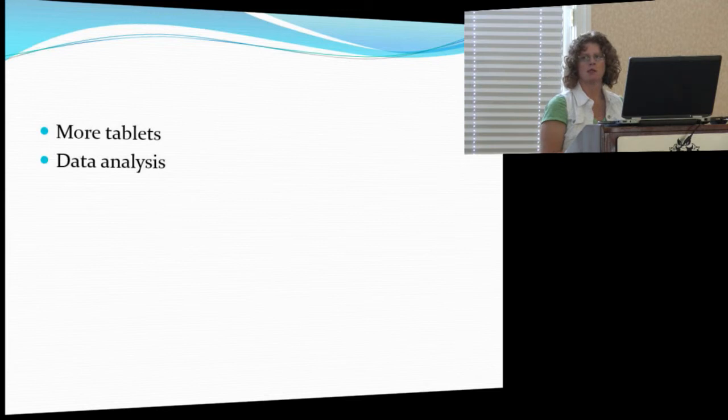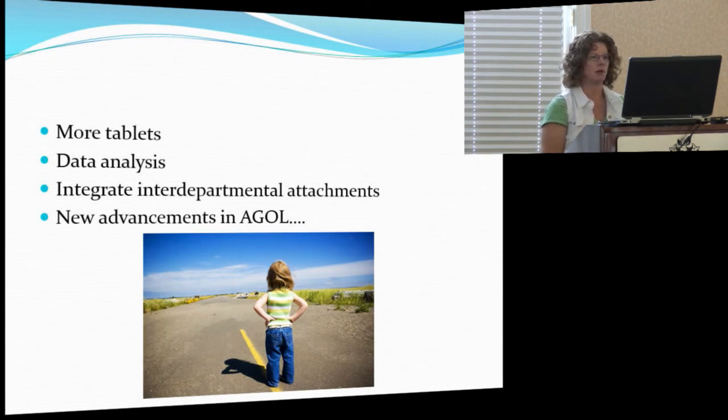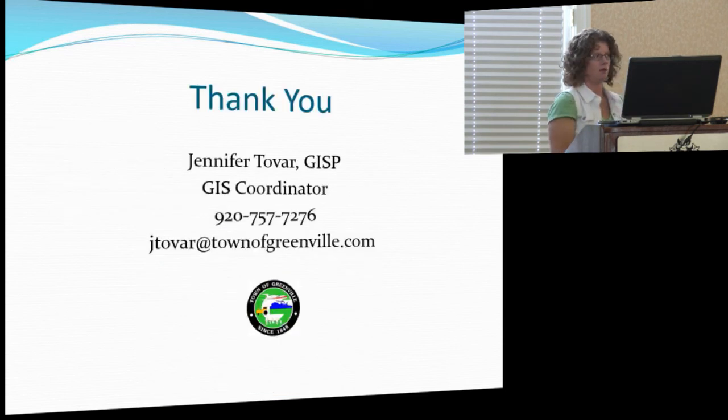For our future plans, we're probably going to buy a couple more tablets since Stormwater and Public Works are sharing one right now — for that level of detail we prefer tablets over phones. We want to start doing more data analysis. We also just had the building department come in the last three weeks and ask how come all these other departments have maps and they don't. So we're actually going to be purchasing another five users in the next budget so the building department can start utilizing this. We want to integrate departmental attachments — getting site plans and building plans out there for building inspection. And I'm trying to keep up with the new advancements in ArcGIS Online. There have been many hiccups, but we've been able to work most of them out.